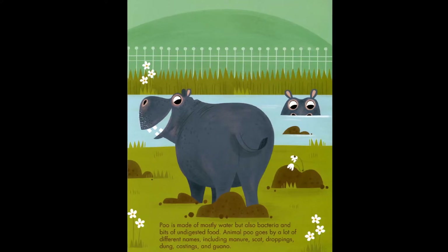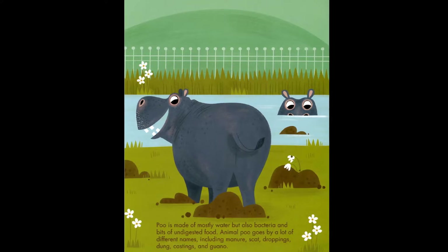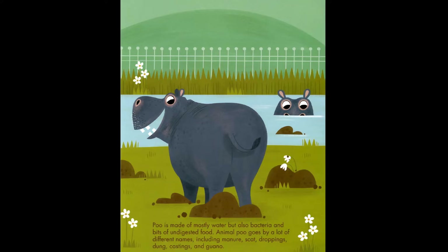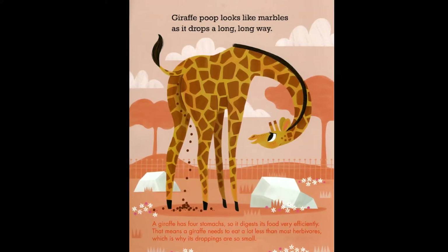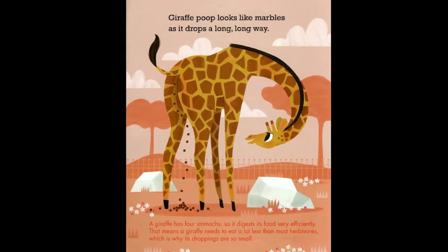Animal poo goes by lots of different names, including manure, scat, droppings, dung, castings, and guano. Giraffe poop looks like marbles as it drops a long, long way. A giraffe has four stomachs, so it digests its food very efficiently.